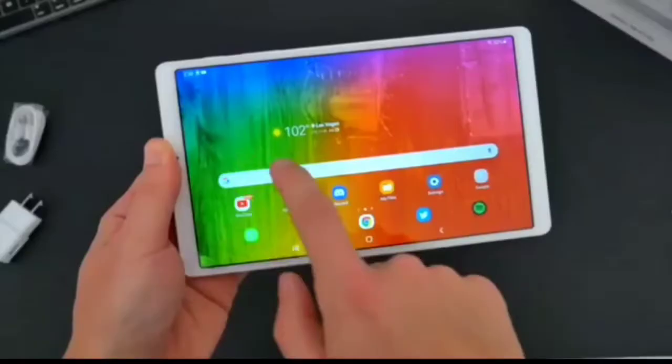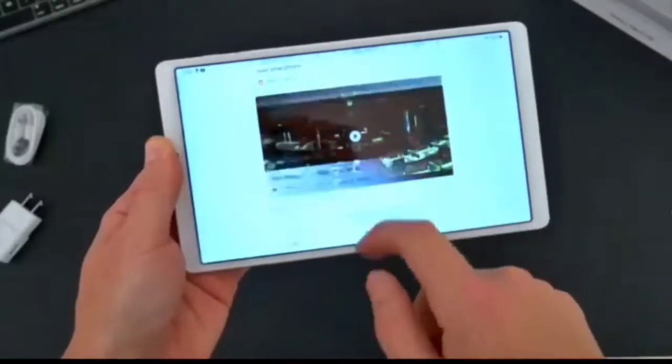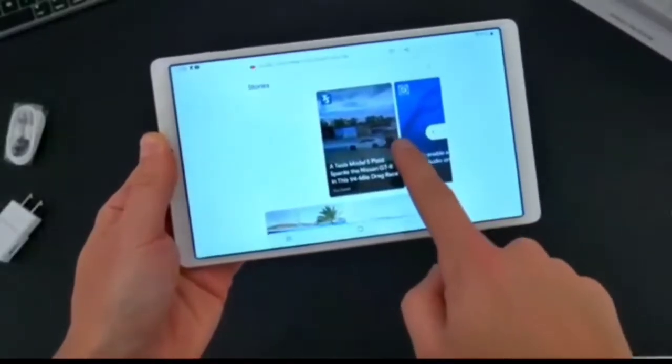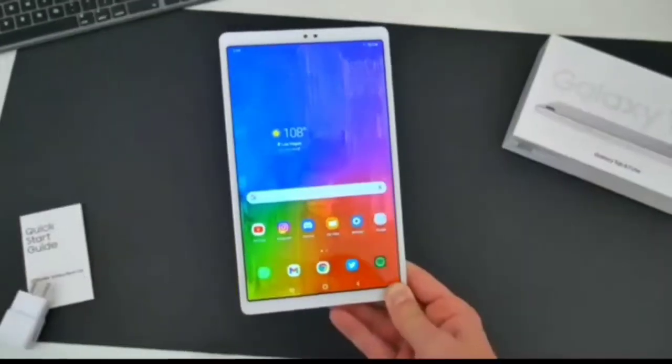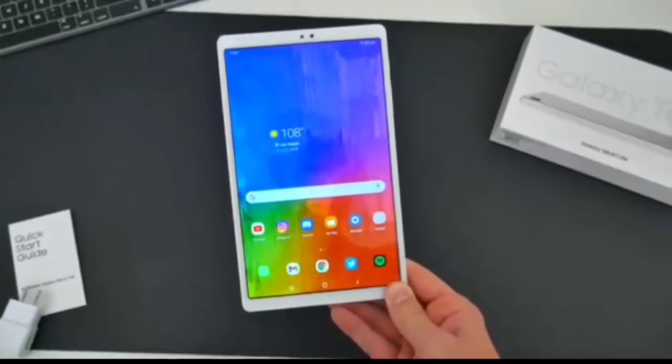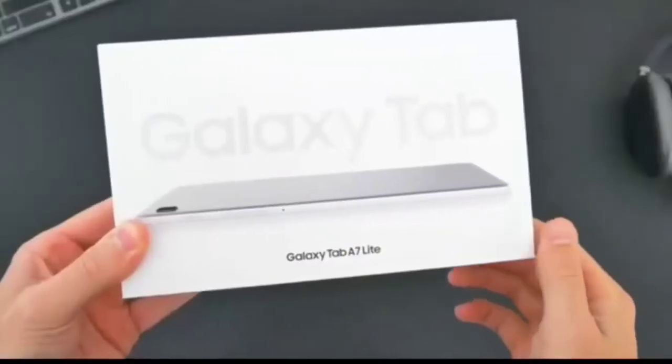Well guys, this is a Lite model and very comfortable to touch and carry anywhere. This is an Android operating system that is very fast and easily moves to any app, and also very hard software. This means you can use it in very rough and tough conditions.